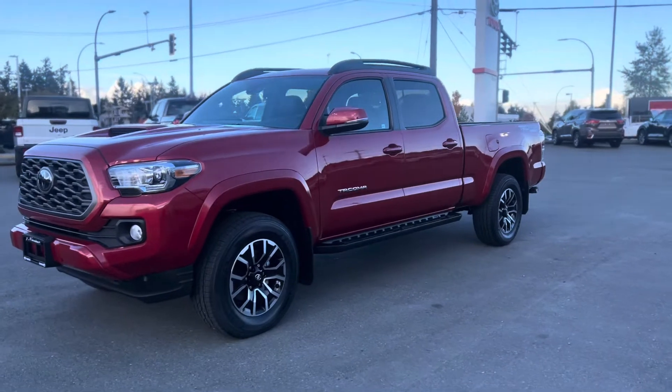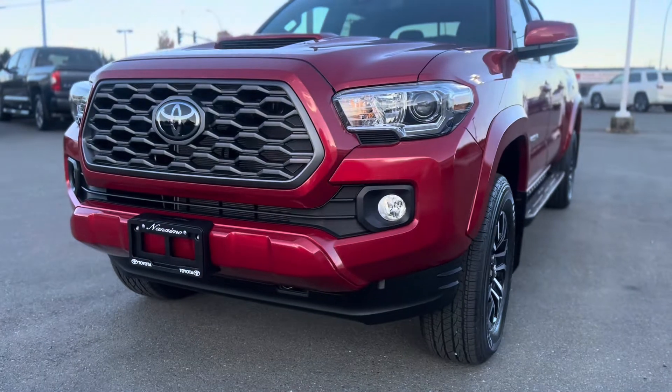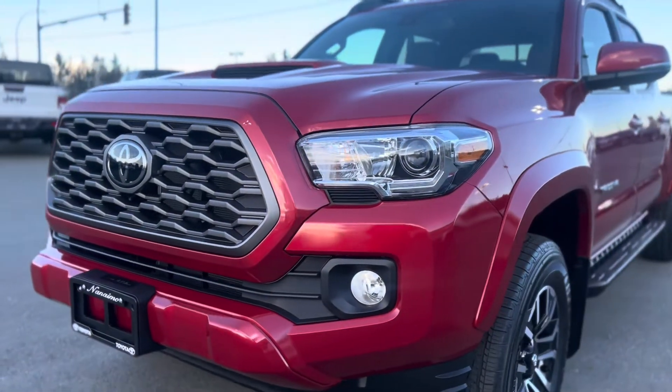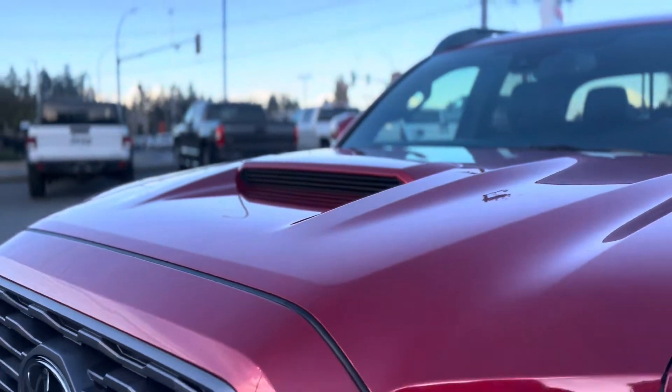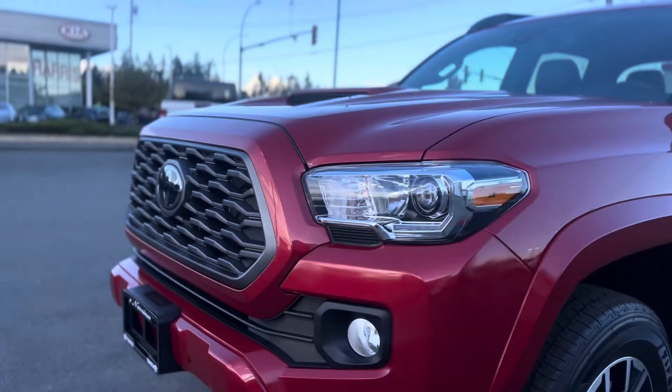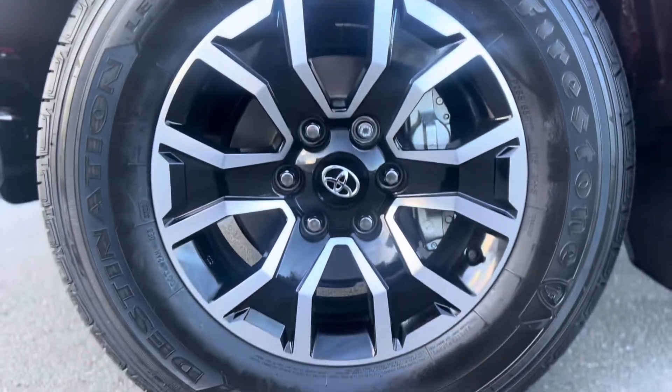Here we have the Barcelona Red. In the front end we have fog lamps as well as LED daytime running lamps. Up top we have the hood scoop, and along the sides we have 17-inch alloy wheels with mud and snow tires.